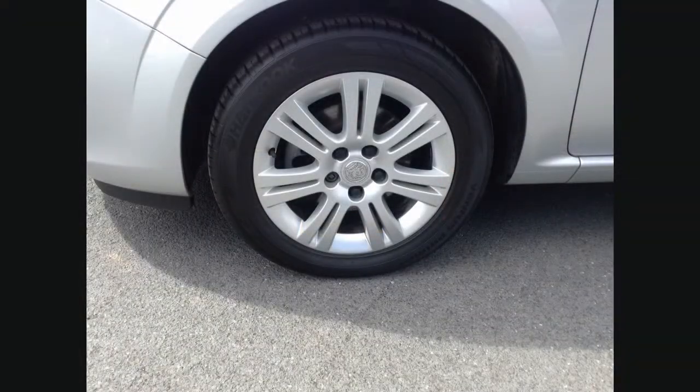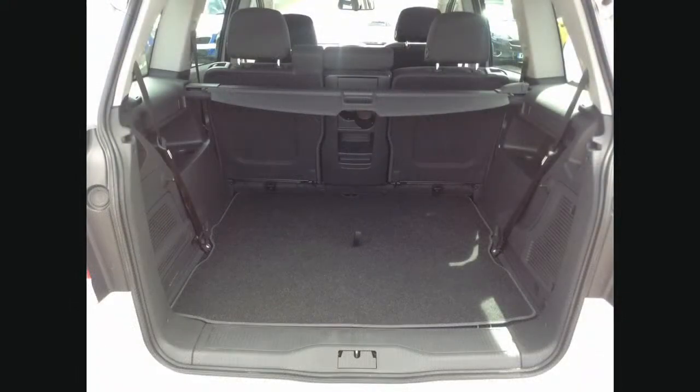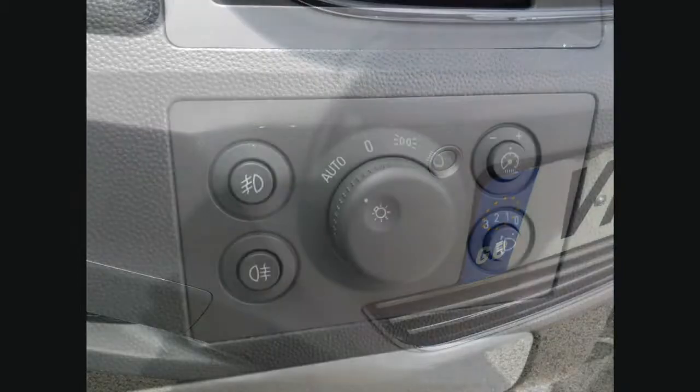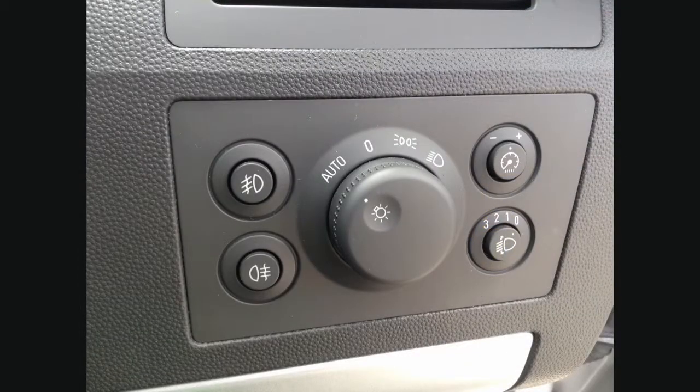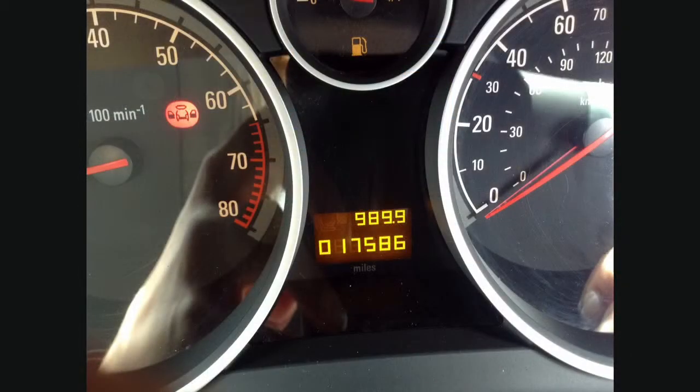It comes with alloy wheels, big boot space, front and rear parking sensors, automatic lights, heated seats, and the price is £17,500.